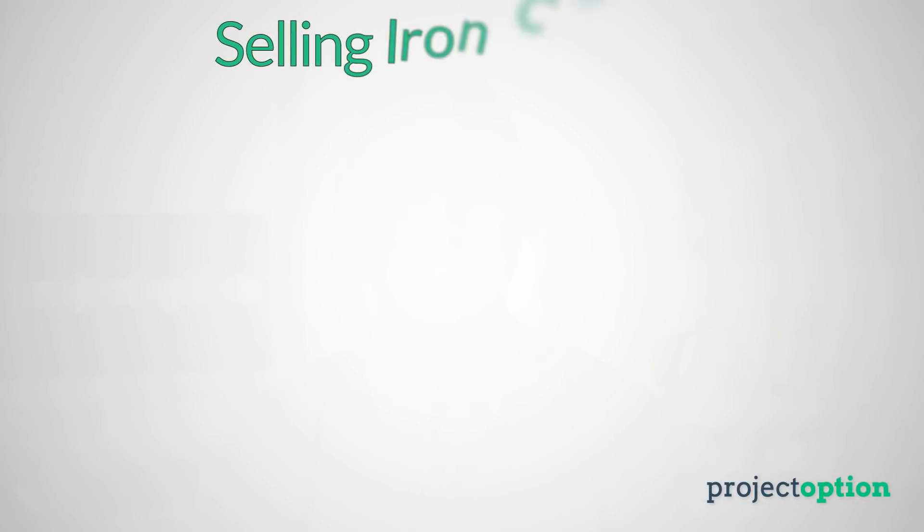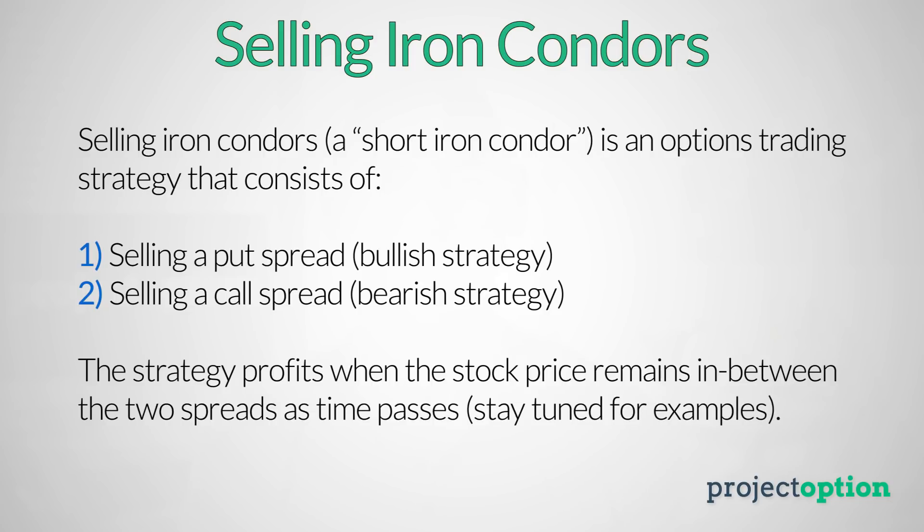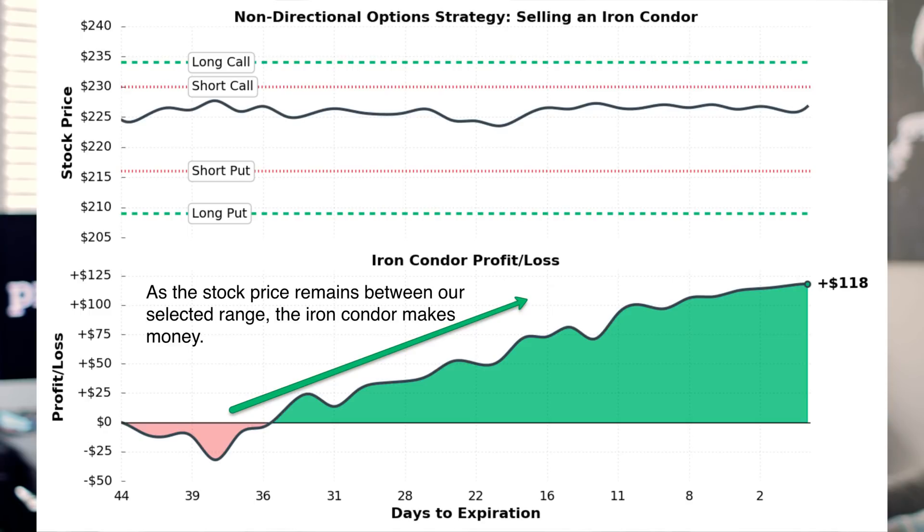The short iron condor strategy can be interpreted as the combination of selling a put spread and selling a call spread. When you sell a call spread, that is a bearish trade, meaning that the strategy profits when the stock price remains below the call spread. When you sell a put spread, that is a bullish trade, meaning that the strategy profits when the stock price remains above the put spread. The combination of a short put spread and short call spread into an iron condor gives you a market neutral trade, meaning that you want the stock price to remain in between the two spreads as time passes. Here's a quick example trade from historical option data — the stock price remains in between the call spread and the put spread as time passes, and that leads to steady profits for the iron condor seller.